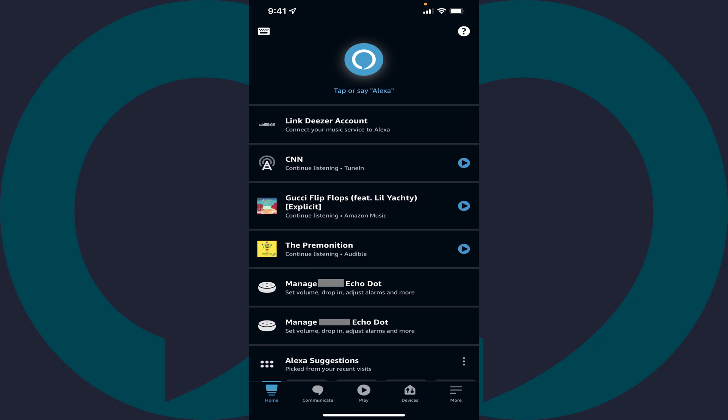Step 1. Launch the Alexa app on your iPhone, iPad, or Android device. You'll land on your Alexa home screen.